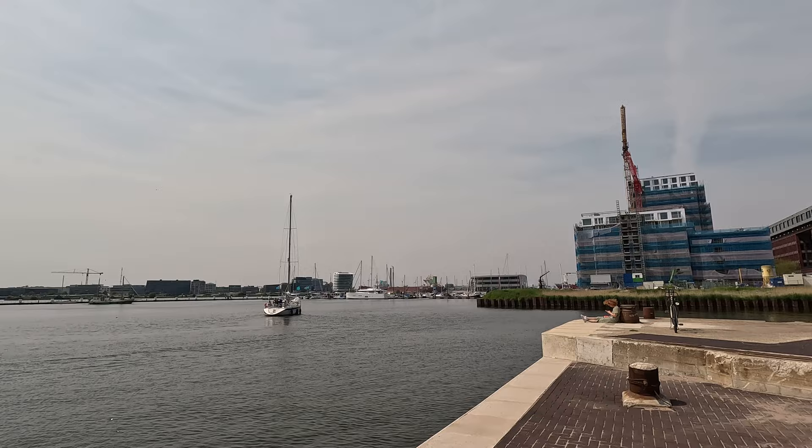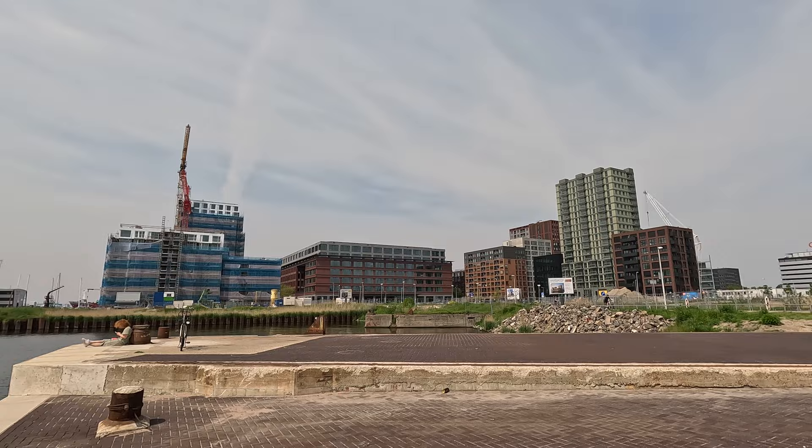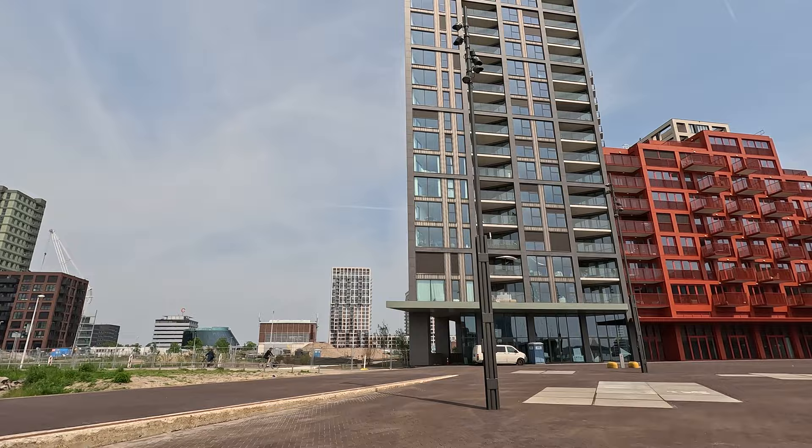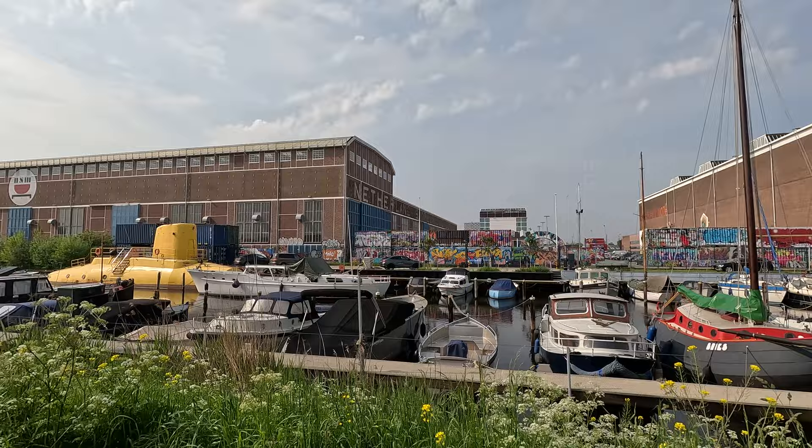Alright, so we made it to the NDSM area. This former shipyard turned cultural hotspot is located on the north bank of the Eye River. It's known for its industrial charm, street art, and a thriving creative scene. The ferry arrived at NDSM Wharf, the heart of this neighborhood, formerly known as Nederlandse Dok en Scheepsbouw Maatschappij.